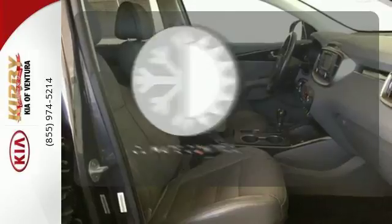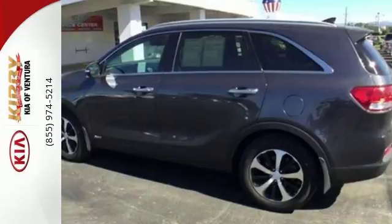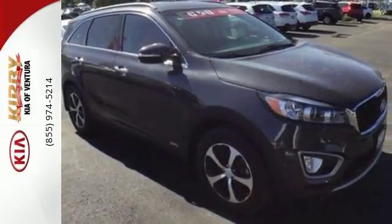Set it and forget it with the climate control. Ward off the chills with the heated seats. This is sophistication with some might. Drive this Sorento today.